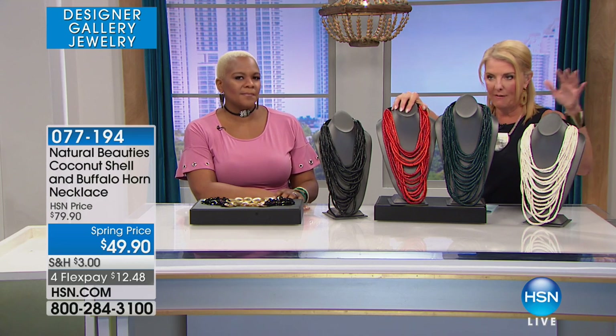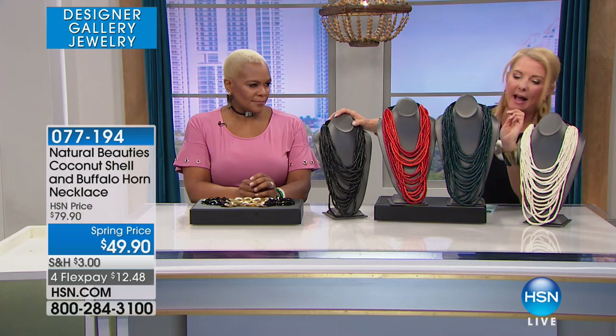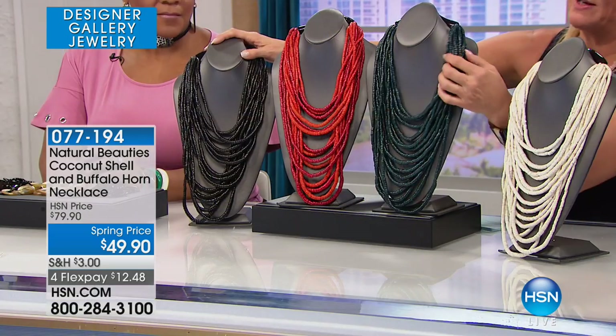Now, you ready? We have the red, we have the white, which is an off-white. We have the black, and we have the green — we're calling this green.